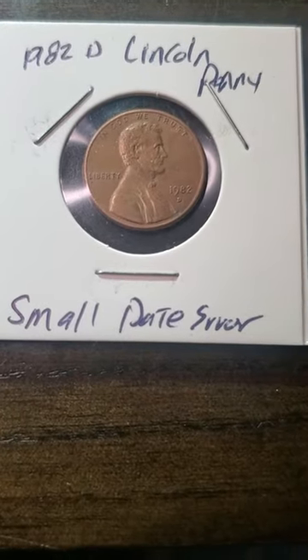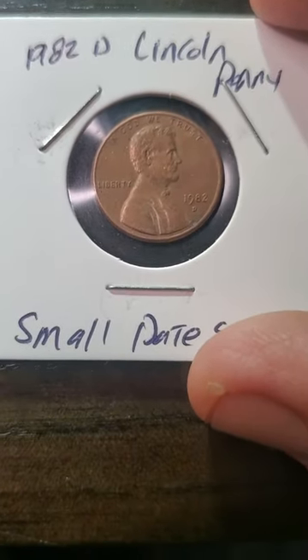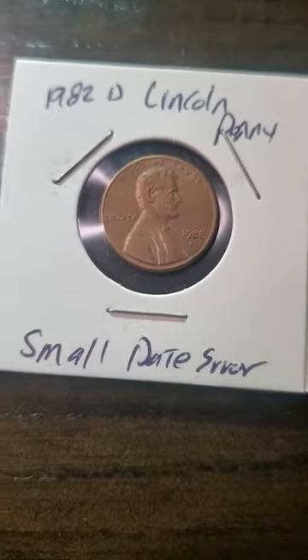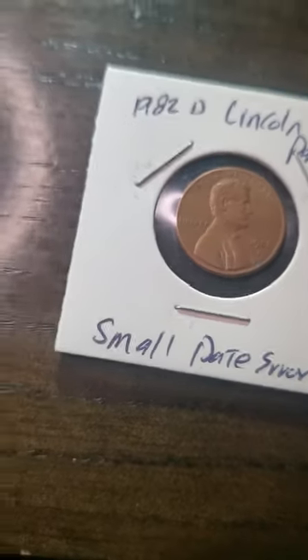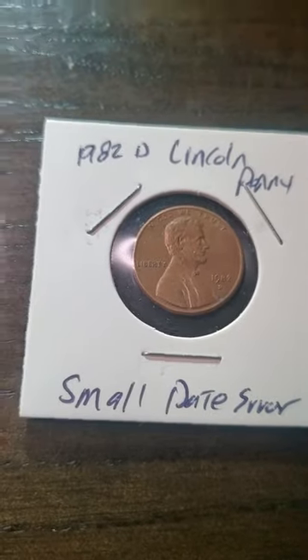Hello my YouTube fam out there. As you can see today we got a 1982 Lincoln penny with a small date error. Let's see there's a hole inside his head. So let's give you the full-screen view of this bad boy and show you what I'm talking about.